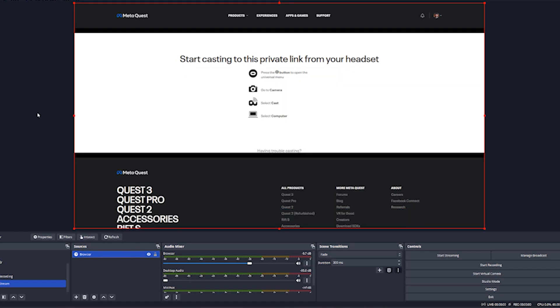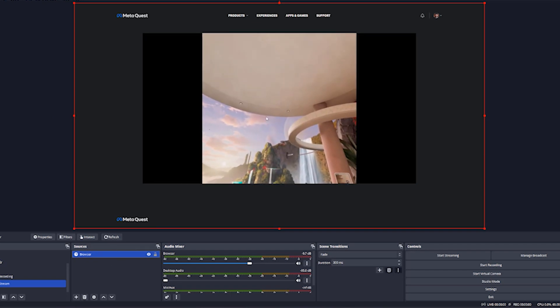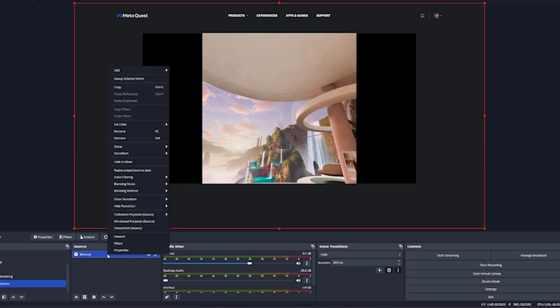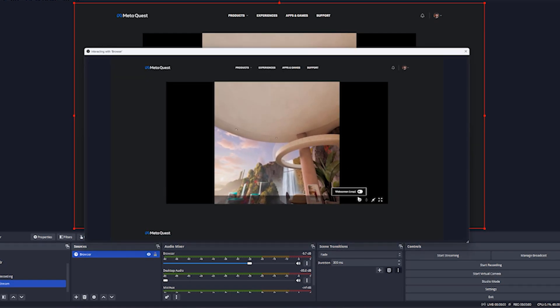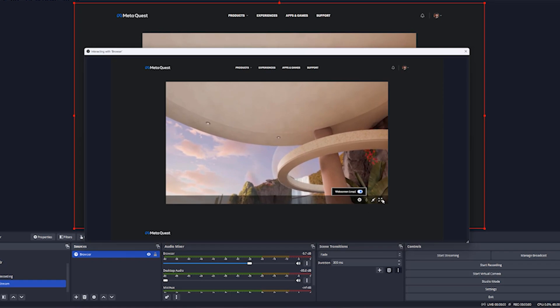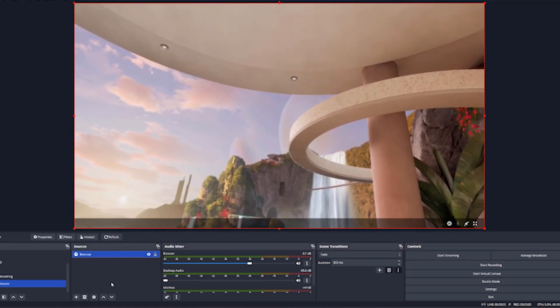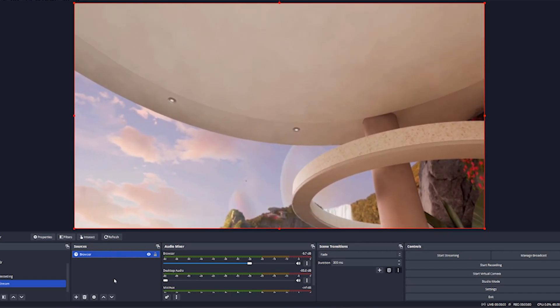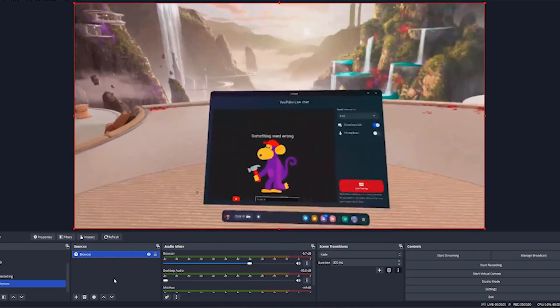Once you've done that, you'll actually see the stream pop up inside of OBS. The next thing you'll have to do is interact with the stream by right-clicking on the browser and hitting interact. You can make changes like making it widescreen and full screen. You can also adjust the volume level of the browser, because you're going to get the audio through the browser for the stream in OBS.